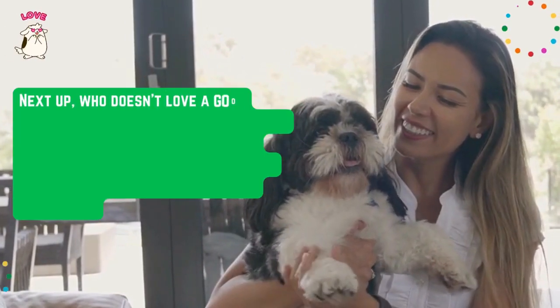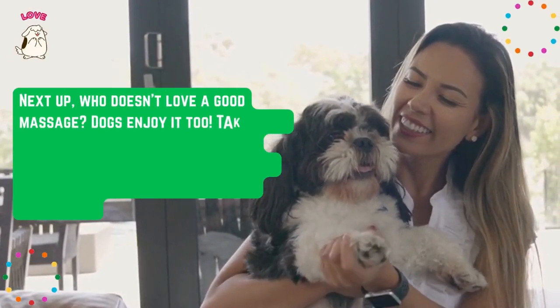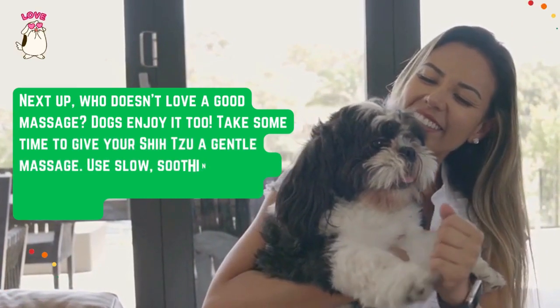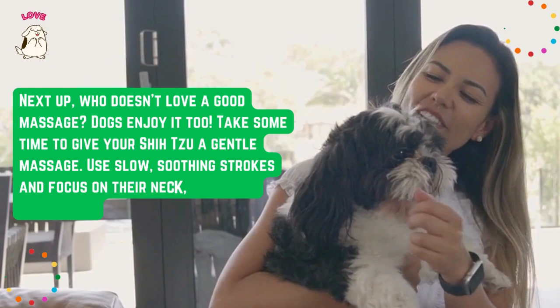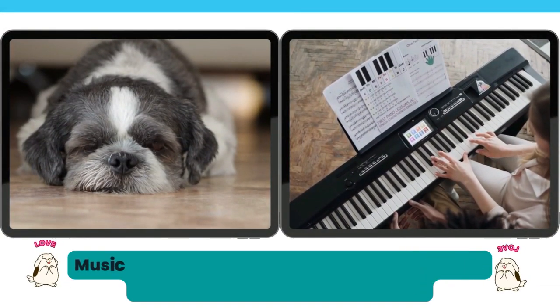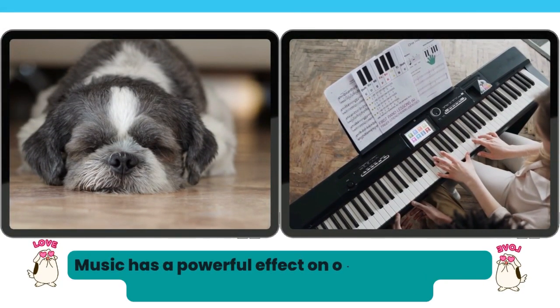Next up, who doesn't love a good massage? Dogs enjoy it too. Take some time to give your Shih Tzu a gentle massage — use slow, soothing strokes and focus on their neck, back, and shoulders.